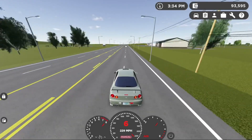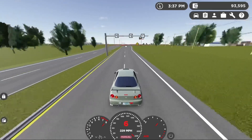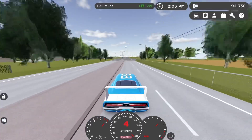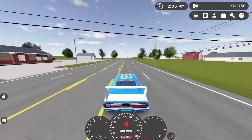Today we're going over the fastest cars in Greenville. We're going to start from 200 miles per hour and work our way up.